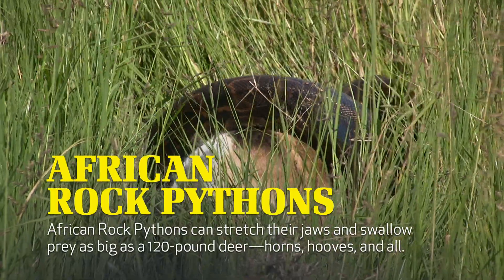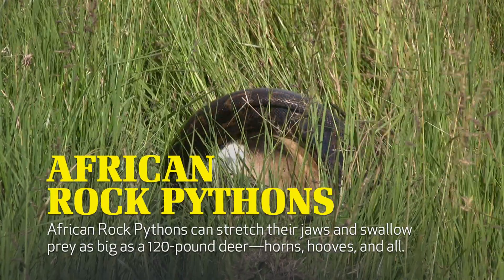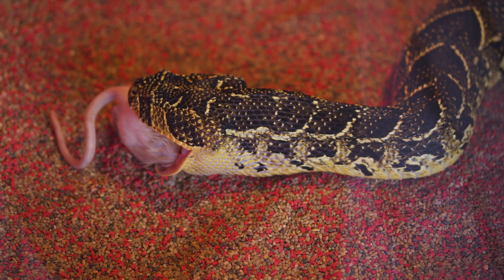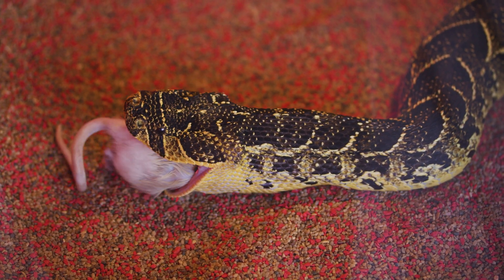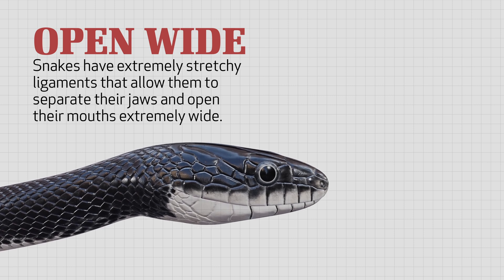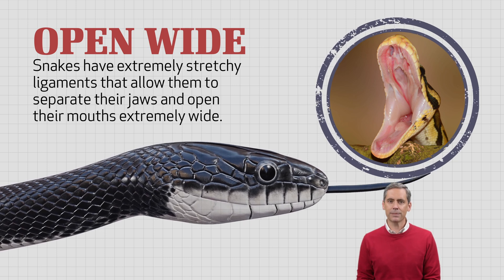It's difficult for humans to swallow anything much bigger than a quarter, yet some snakes, like African rock pythons, can stretch their jaws and swallow prey as big as a 120-pound deer — horns, hooves, and all. How can a snake swallow prey so much bigger than its own head? Snakes have extremely stretchy ligaments that allow them to separate their jaws and open their mouths extremely wide. I don't recommend you try that anytime soon.